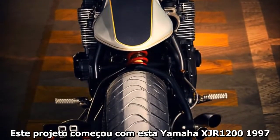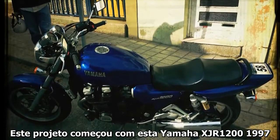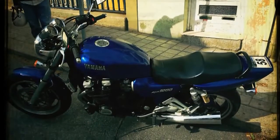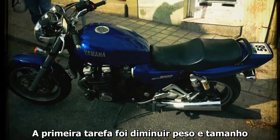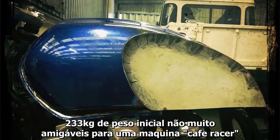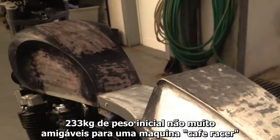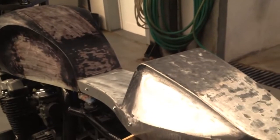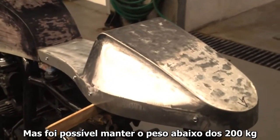This project started with a 1997 Yamaha XJR 1200. The first job was to reduce weight and size. 233 kg of initial weight are not very friendly for a cafe racer machine, but it was possible to keep the weight below 200 kg.